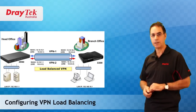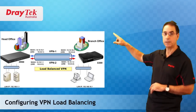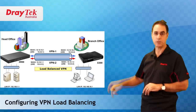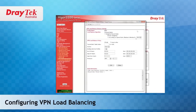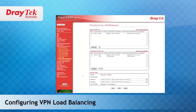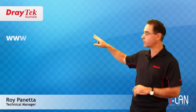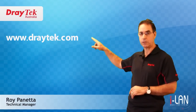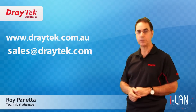Thank you for watching. In our next video, I will show you how to set up a load balanced VPN trunk connection between two sites using DrayTek routers. For more information, visit www.draytek.com.au or send an email to sales@draytek.com.au.